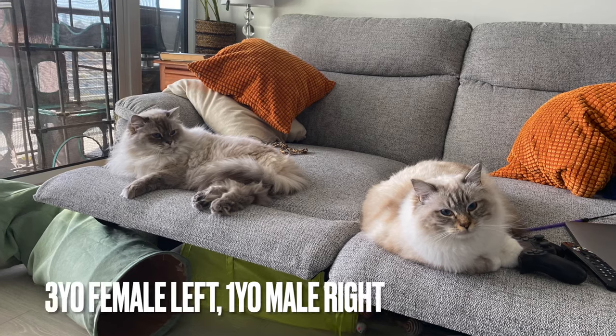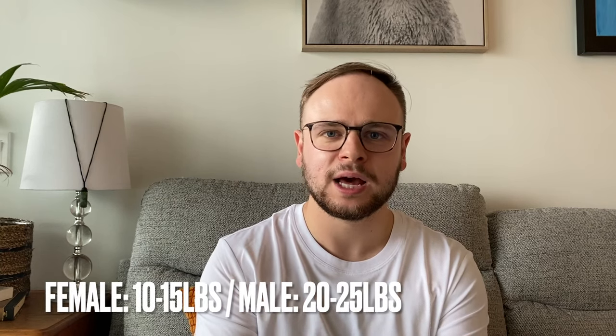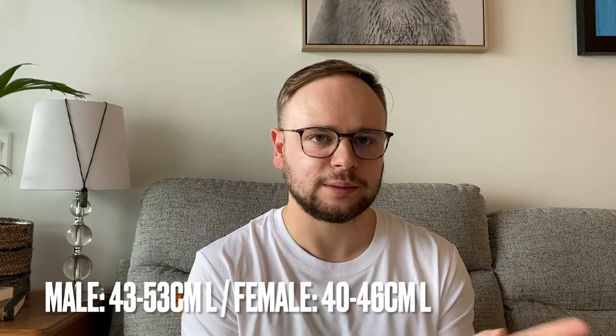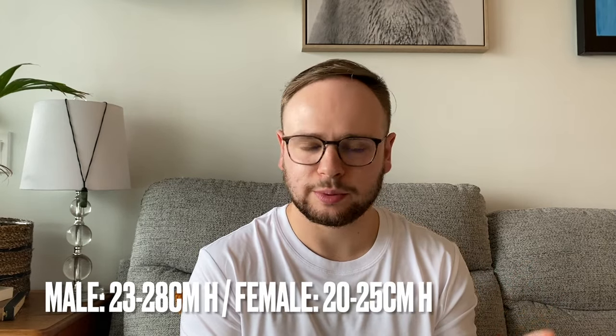The first thing that emphasizes the difference is size. Ragdolls are large cats by nature, but males are more or less double the weight of females. Lynx is around 10 pounds at three years old. Females get up to 10–15 pounds, while males can reach 20–25 pounds — roughly up to 4.5 kilos for females and 9–10 kilos for males. In terms of length, males average 43–53 cm and females 40–46 cm, with height of 23–28 cm for males versus 20–25 cm for females.